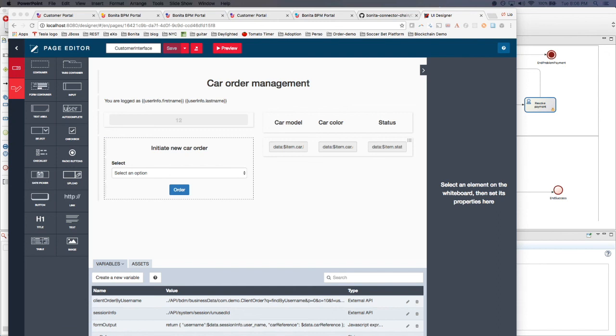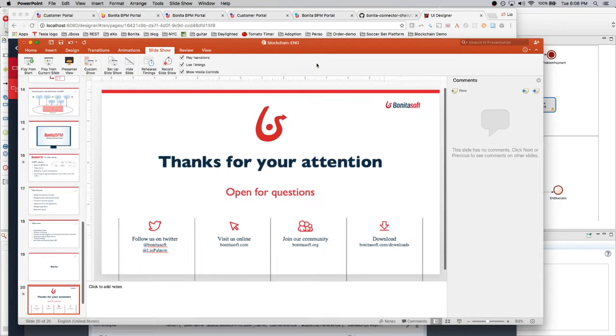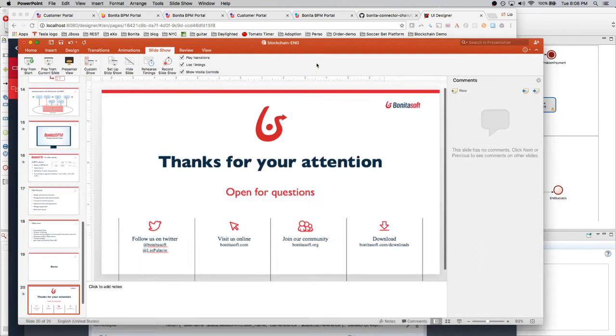That's all for me. Thanks everyone for joining this session today. You can follow me on Twitter, download our solution on the website, and join our community to start discussions on the forum around this topic or any other. We'll be happy to interact with you and discuss any ideas you have around the Bonita BPM solution. I'll see you soon in another webinar session. Bye everybody and have a good day.